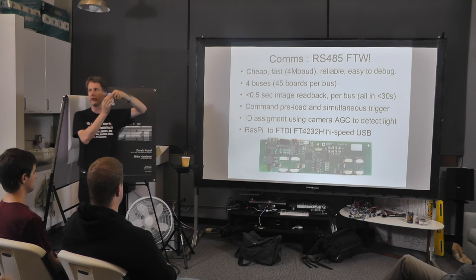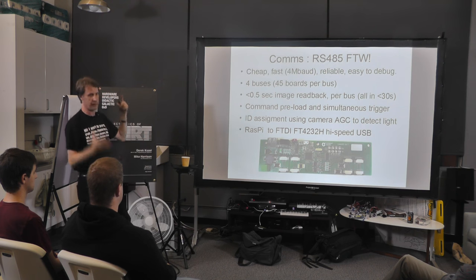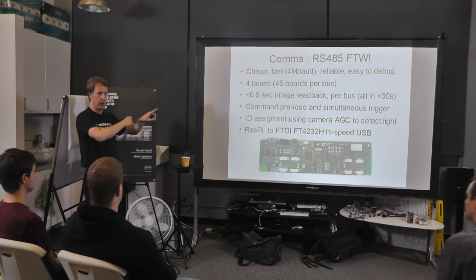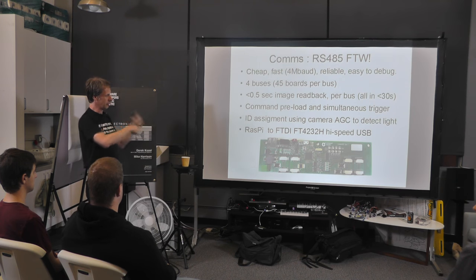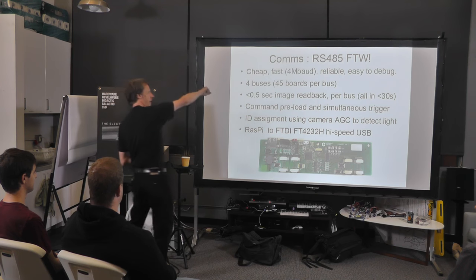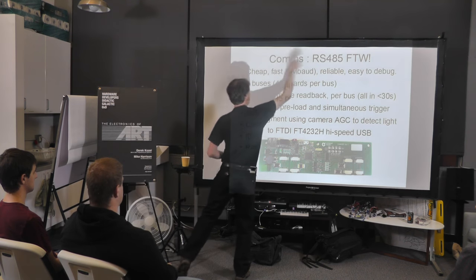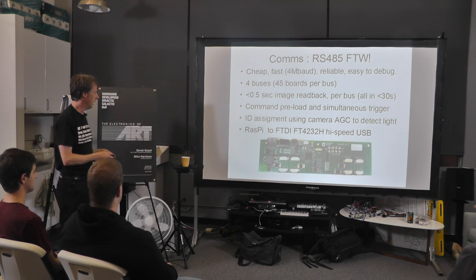One thing we can do with this camera is read the auto level control, which gives a figure that says roughly how much light is coming into the camera. So we've got an address ID assignment mode — like a factory programming thing — where we say: 'If you can see light now, you're address number three.' Our programming process is to set these things up in a slightly dark room, run an automatic thing that starts at address one, then take a torch and shine it on the camera. The screen changes color to acknowledge, and it goes on to the next screen. You literally just stand there going boink boink boink, and all 180 IDs are programmed in about a minute.